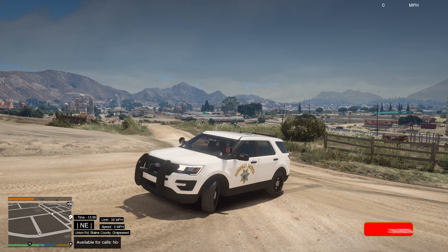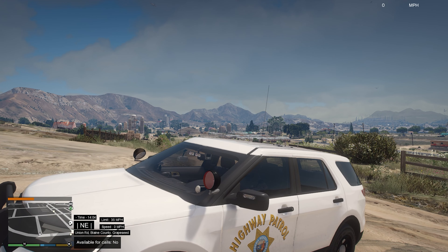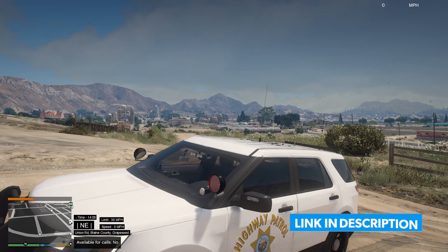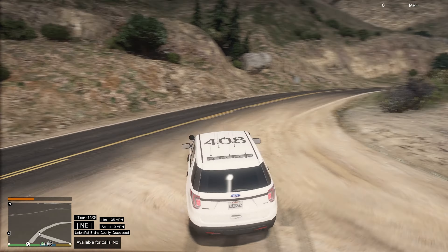Hey guys, welcome back to another LSPDFR video. Today we're going to be looking at the Highway Patrol again - CHP. This is the third video of CHP week. This one is going to be the 2016 Ford Explorer Slip Top. As you can see it is the Polar Bear version, which I do love - they're so nice.